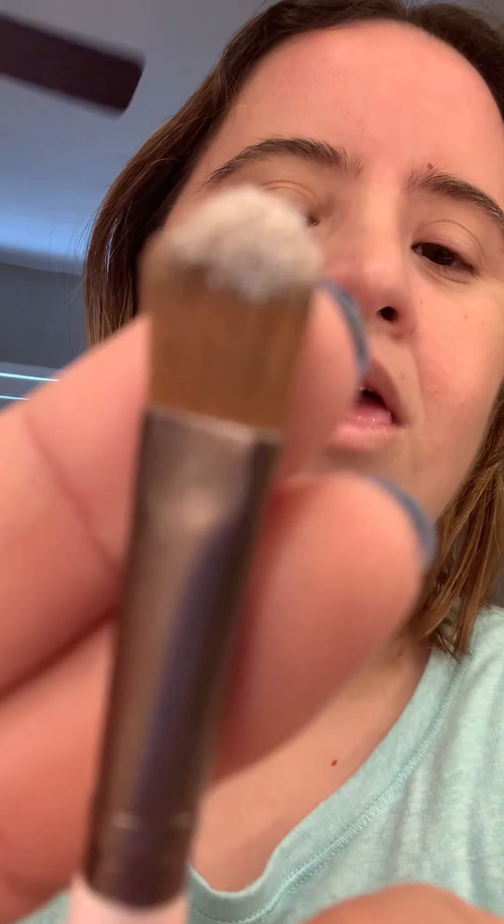Let me zoom in so you can see. I go right there and do the same thing on the other side. I'm done with that. Now let's blend — I bring stuff away. So I'm done with this, and now let's blend with this one again.